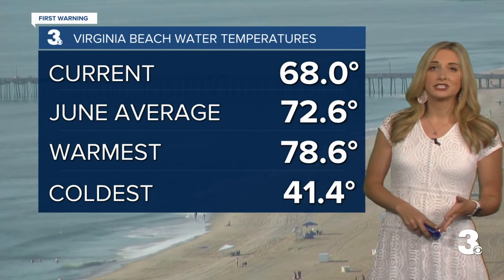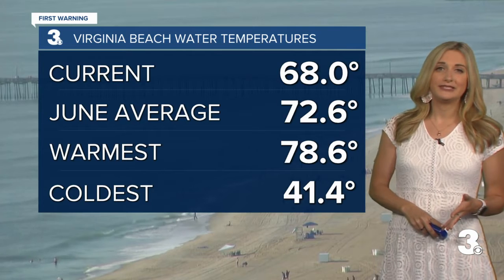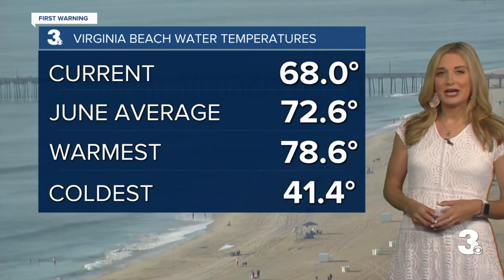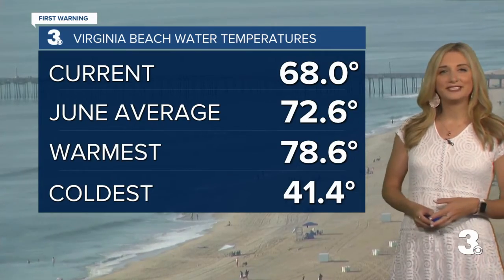Our warmest water temperature is actually in August at 78.6 degrees, and our coldest is 41.4, which takes place in February — right around the time we're doing that polar plunge. Hopefully with all these warm temperatures, we will start to see those water temperatures going up as well.